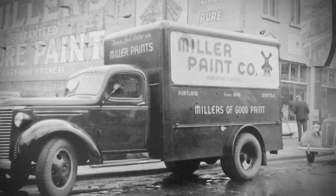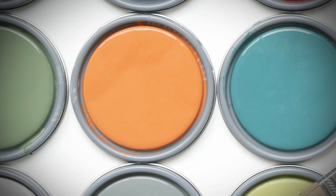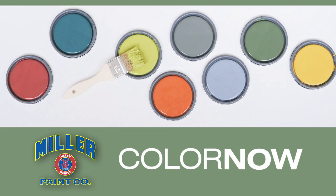For nearly 130 years, Miller Paint has been making high-quality, high-performance paints right here in the Pacific Northwest. And now, Miller Paint introduces the Color Now Collection.